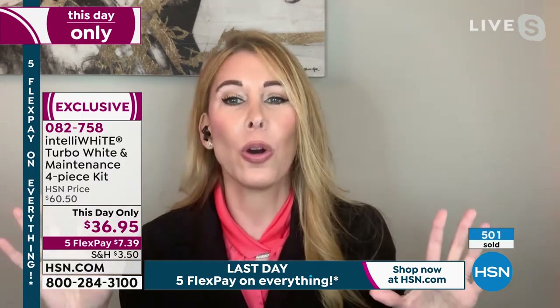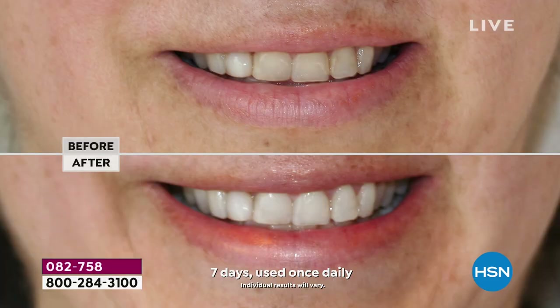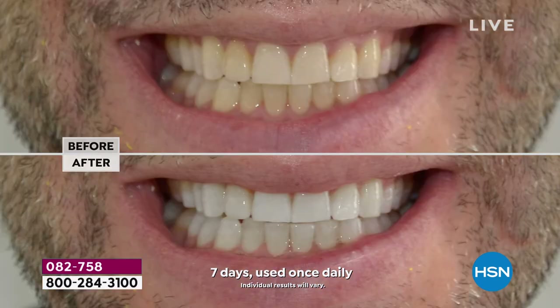A lot of us haven't been feeling so great about ourselves lately, but now everything is opening up and you want to have your best face forward. This is the key — and it's literally for less than the price of a fancy coffee at one of your coffee shops. This is a life-changing product, and I know that sounds like a strong claim, but we've been the number one whitening brand here for 12 years for a reason.